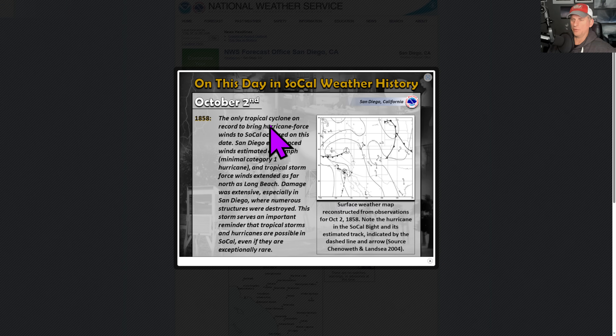This is looking at this day in SoCal weather history — October 2nd. In 1858, the only tropical cyclone on record to bring hurricane-force winds to Southern California occurred on this date. San Diego experienced 75 mile per hour winds — that's equivalent to a category one hurricane. Just a reminder that it is very rare, but it can happen down there.